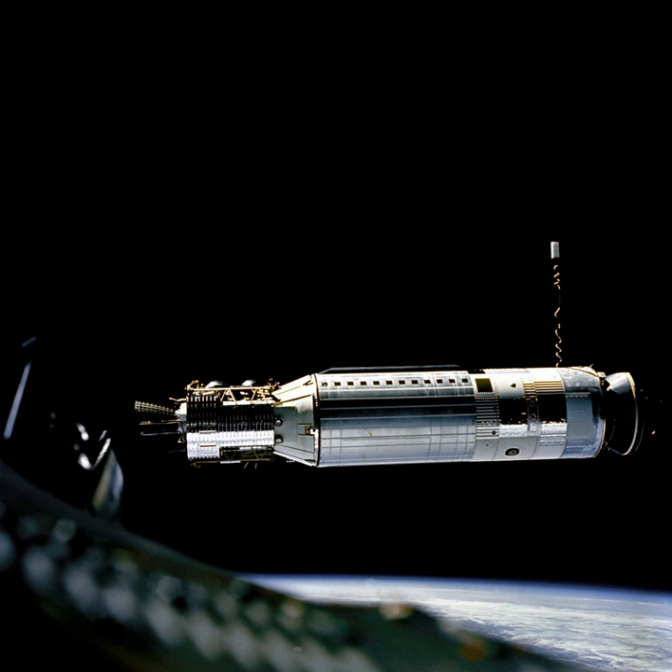The name was chosen because this upper stage would "ignite in the sky," following Lockheed's tradition of naming products for stellar phenomena. The final launch was of an Agena D on February 12, 1987, configured as the upper stage of a Titan 34B. In all, 365 Agena vehicles were launched by NASA and the U.S. Air Force.